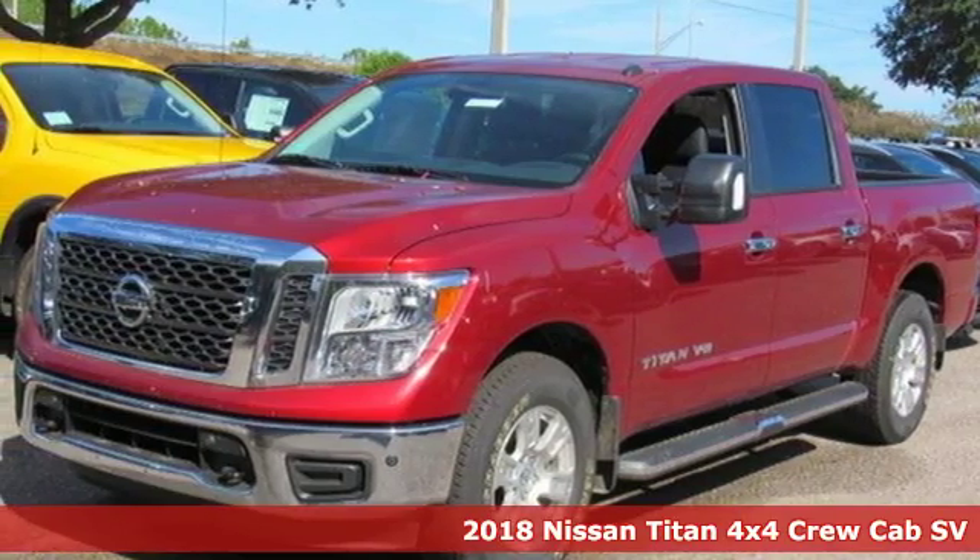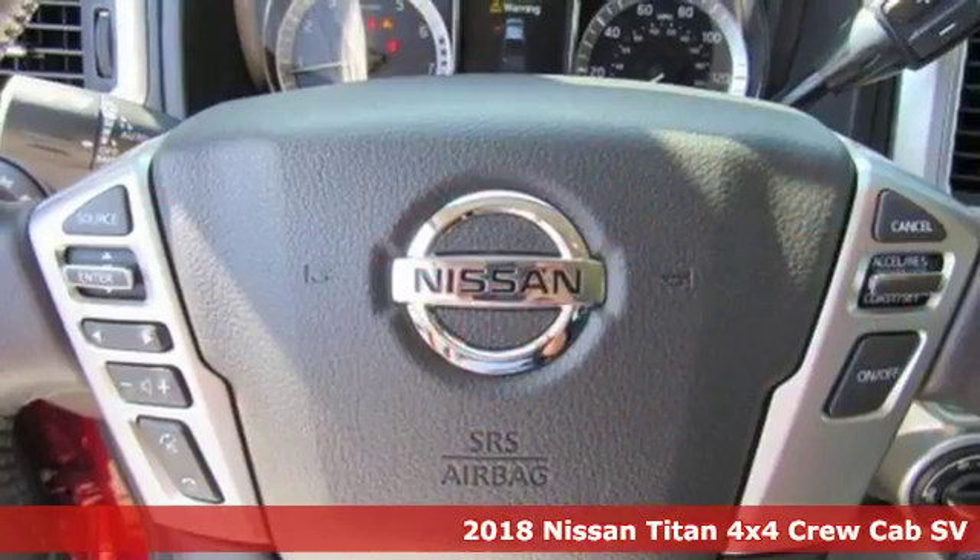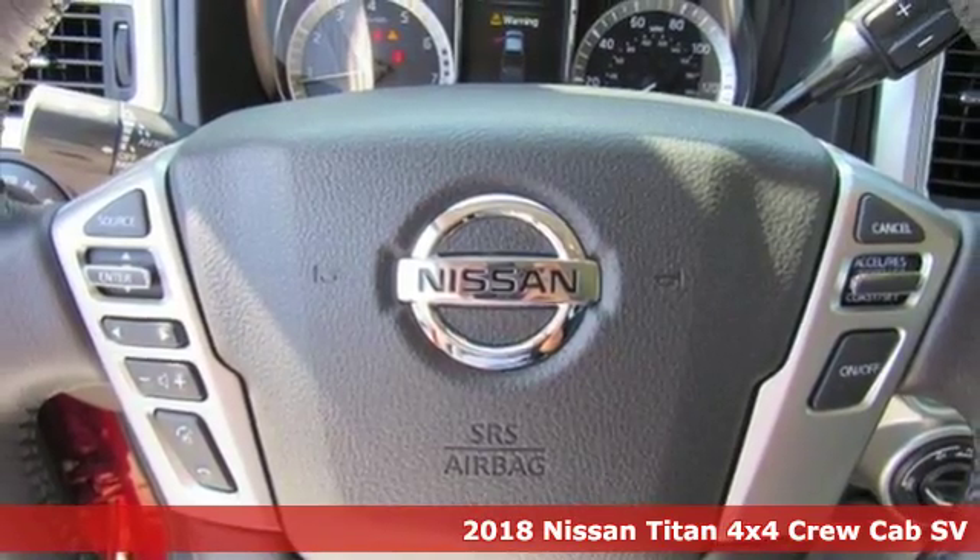It's a new 2018 Nissan Titan. Nissan excites the senses so you can enjoy the journey.